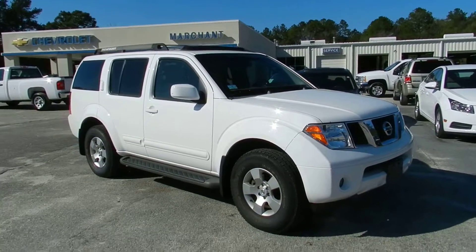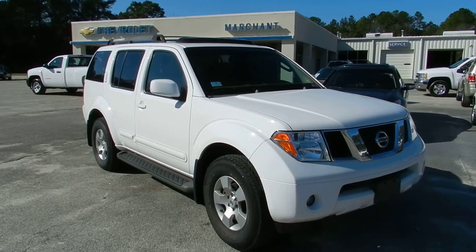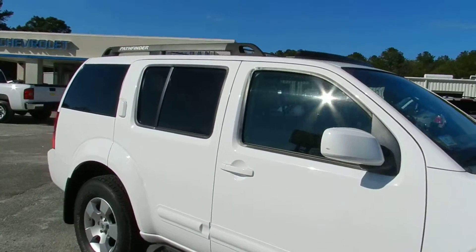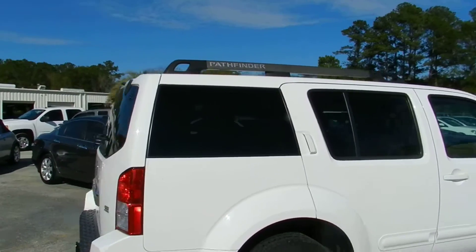Folks from Marchant Chevy today in Ravenhill, South Carolina, looking at a 2007 Nissan Pathfinder. Get a good look — white in color. Today we're doing this walk-around video so you can see the condition of the Pathfinder before you come out and test drive and possibly purchase it.